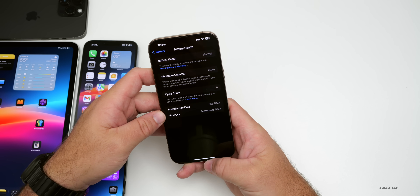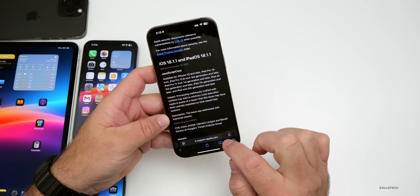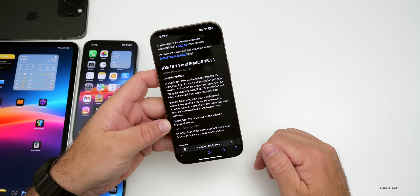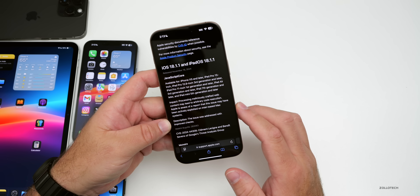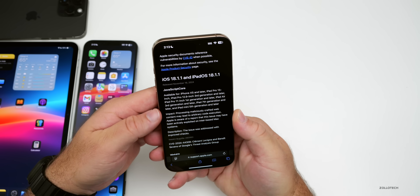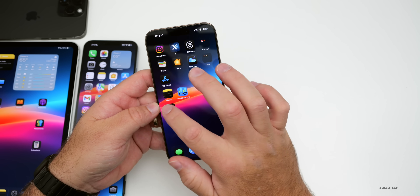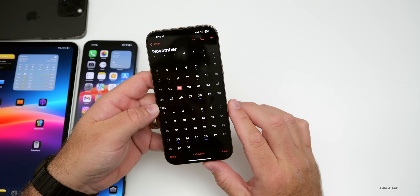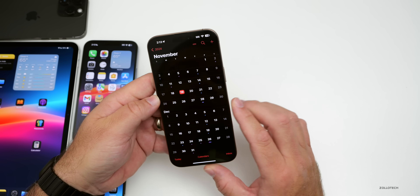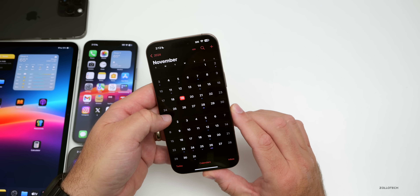As far as whether you should install iOS 18.1.1 — for those security issues I mentioned, absolutely. This was a vulnerability that they patched, and the same is true on macOS and the other platforms. We're still not seeing an update for watchOS so we could see that fairly soon. As far as iOS 18.2 Beta 4's release, I'm surprised we didn't have it yesterday — I'd expect it as soon as tomorrow, with maybe Beta 5 on the 25th.